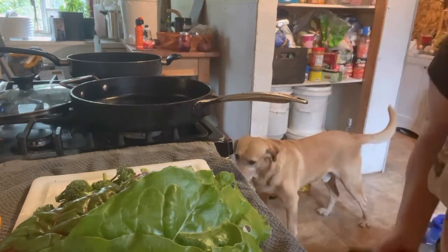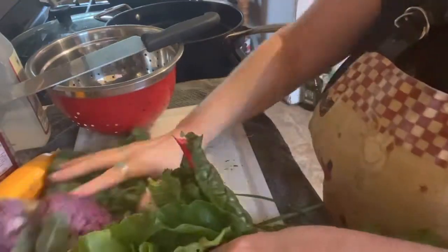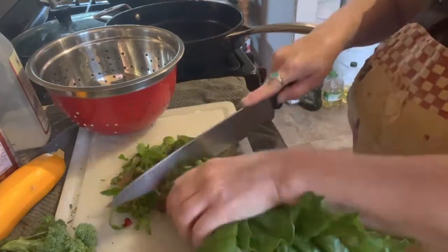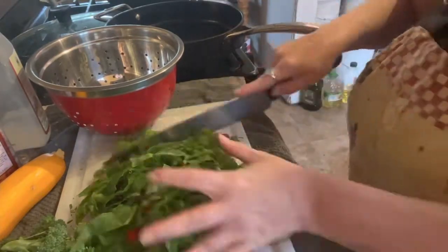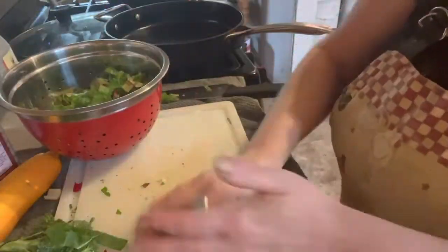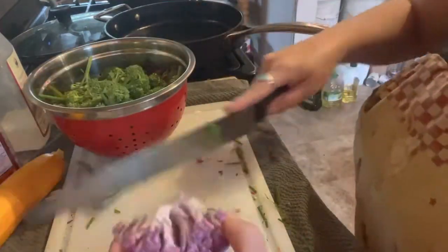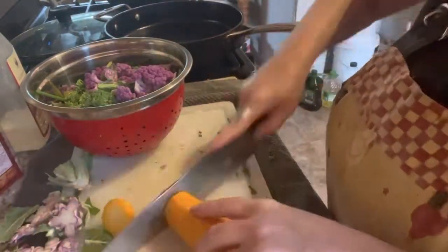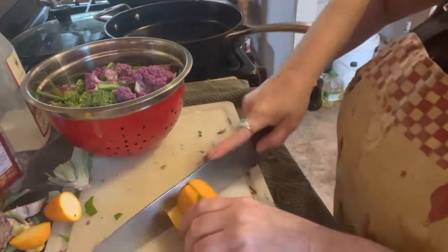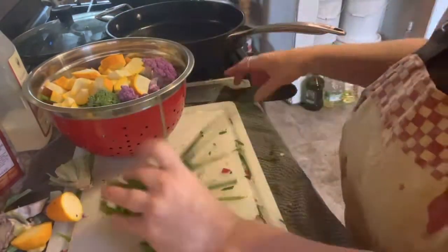My furry friends in the background are just waiting for me to drop something — you'll see them in all my videos. So we're going to start chopping up this Swiss chard, chop it up nice and thin, and we're going to sauté it. What I love about Swiss chard is it's a very mild-flavored green that takes on the flavor of what you cook it with. I use the stems and all — it's all tender.